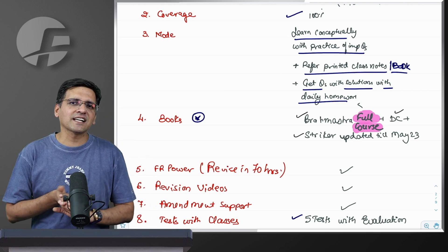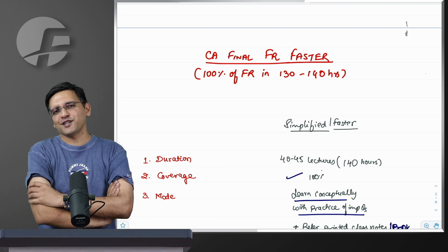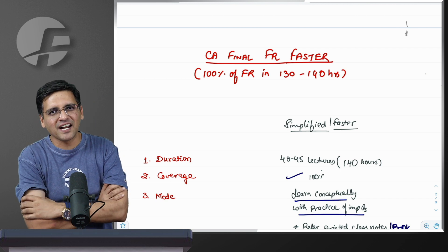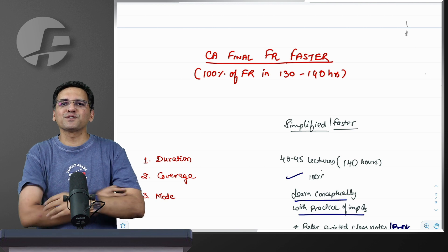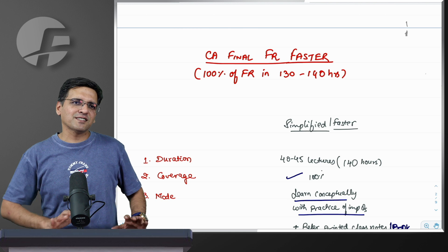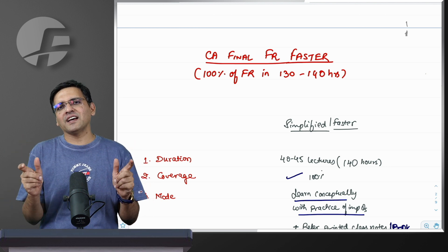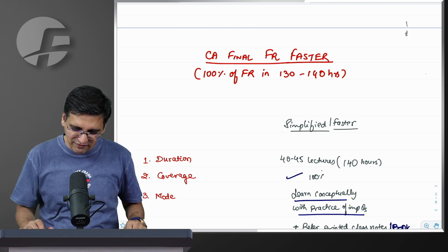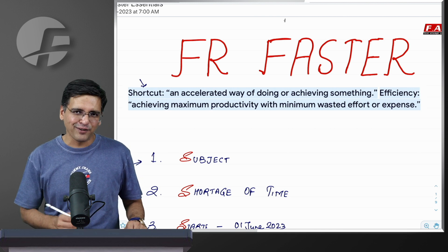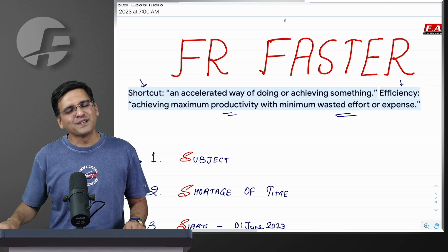From 1st of June, we will share links on how to access the classes — all of that will be in the description. We hope this batch, which has not just given a lot of chartered accountants but also rankers — in the previous to previous attempt there were 33 ranks, in the previous attempt there were 20-plus ranks, and out of 33 ranks, 10-plus students were from the Faster batch, whether FR or audit, and similar proportions in the previous exam results. So in that sense, this batch is not purely designed for people who are just exam-focused. FR Faster is not a shortcut — it is an accelerated, efficient way of doing things by maximizing your productivity and minimizing your wasted efforts.